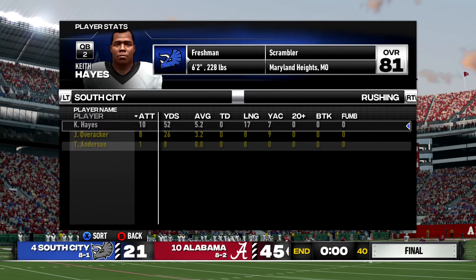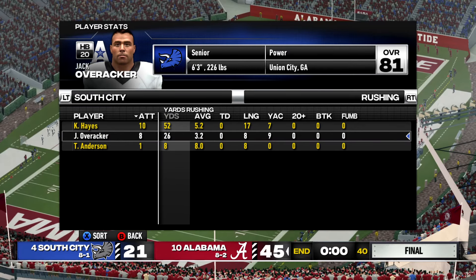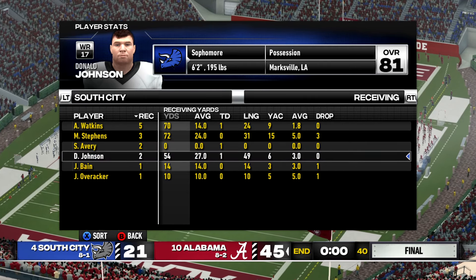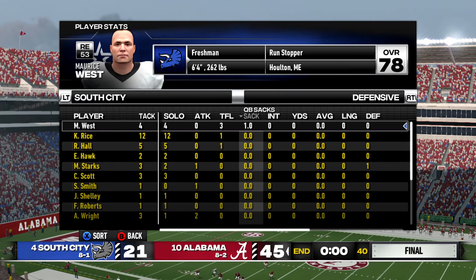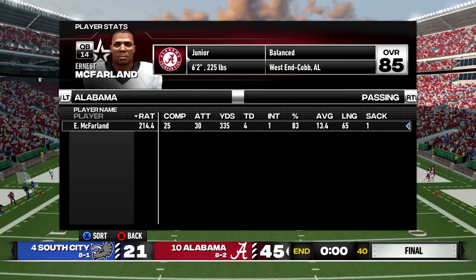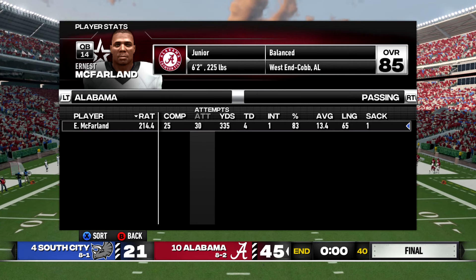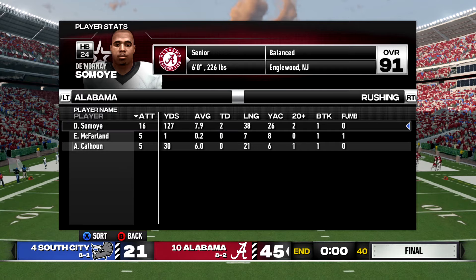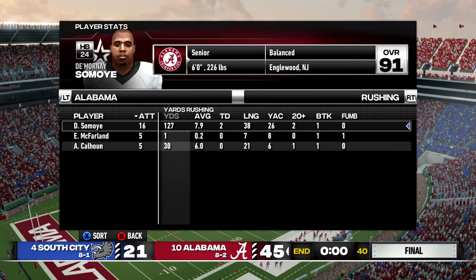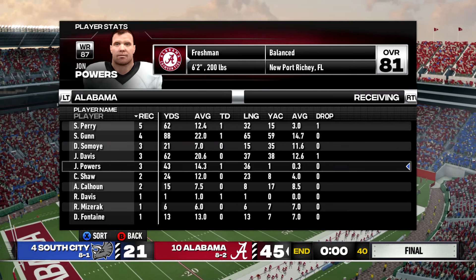Hayes will likely take a hit on the Heisman watch list. Running the ball, Hayes had 52 yards while Overrocker managed 26 yards on eight carries — we really could not run the ball at all. Adam Watkins, Seth Avery, and Donald Johnson each caught a touchdown. Leading our team in tackles was Kellen Rice with 12. We got one sack from Maurice West and one interception from Brian Edwards. Alabama's quarterback Ernest McFarland torched us: 25 of 30, 335 yards and four touchdowns. Running back DeMornay Samoye had 127 yards and two scores, while Perry, Gunn, and Powers each caught touchdowns.